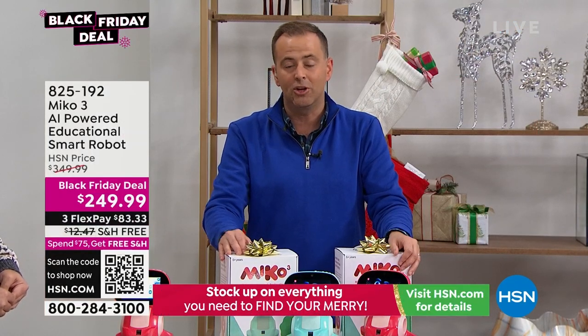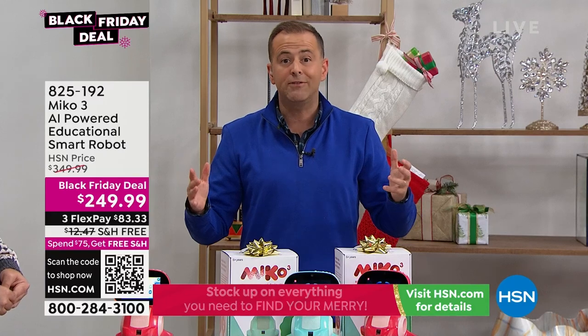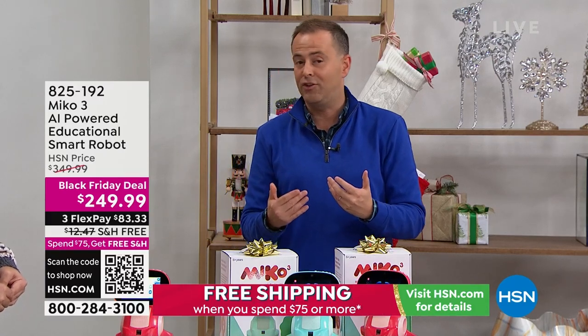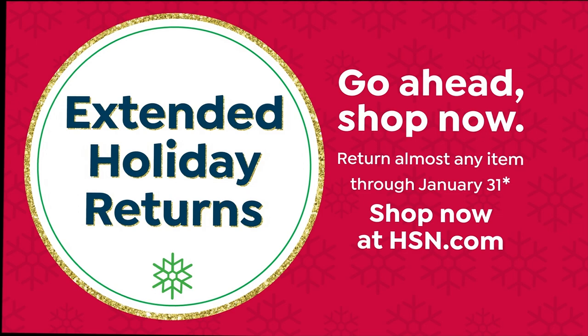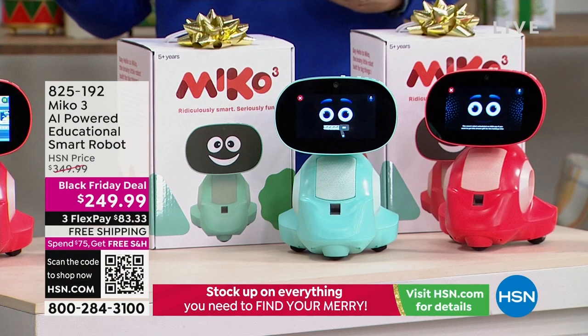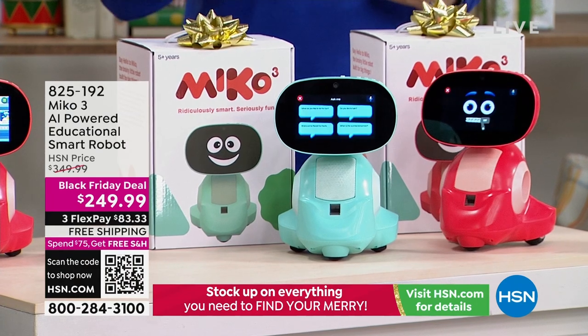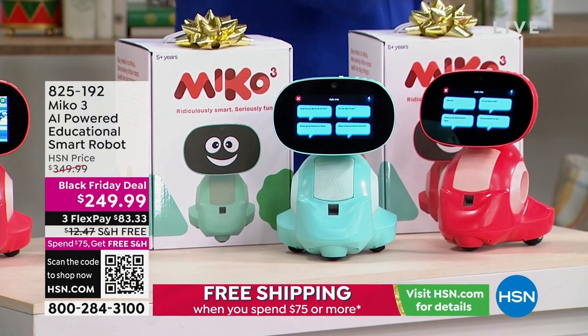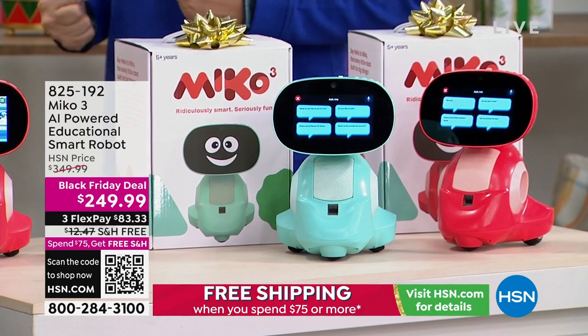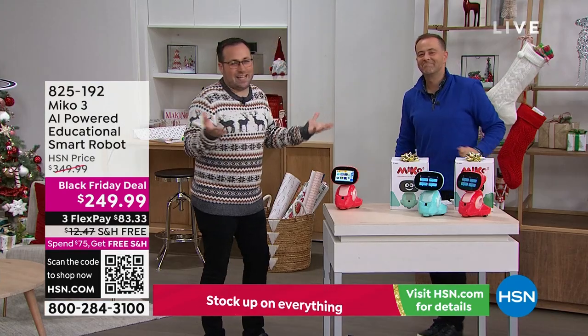If you want to get this dream gift for the holidays, this is the moment. You've got until the end of January to return it if not completely satisfied. The normal price is $350, and we're including the $99 one year of MeCo Max — so you get a huge amount of education and fun right out of the box.